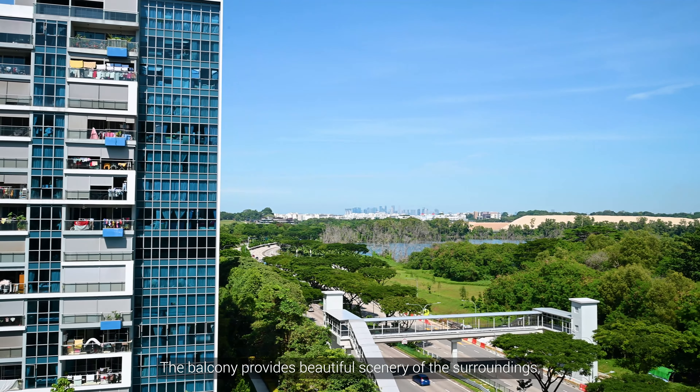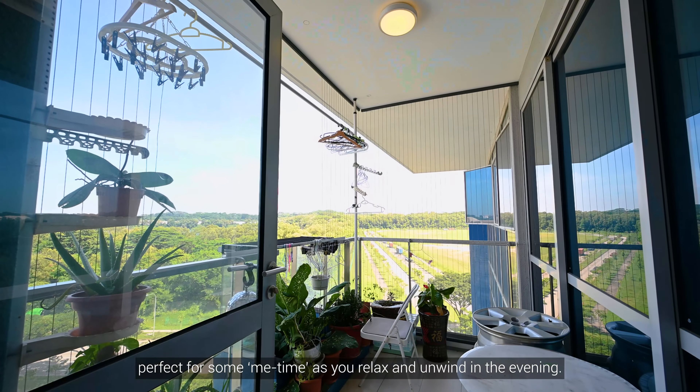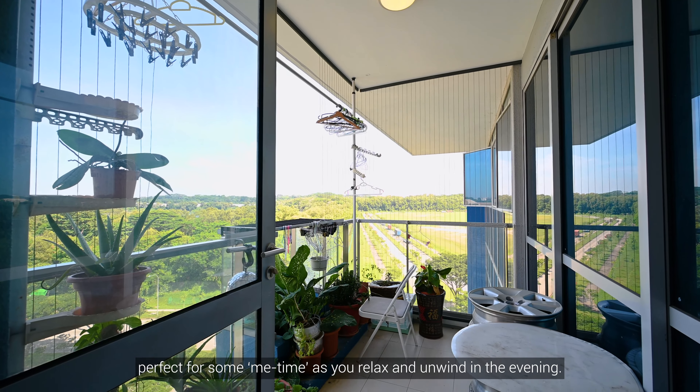The balcony provides a beautiful scenery of the surroundings, perfect for some me-time as you relax and unwind in the evening.